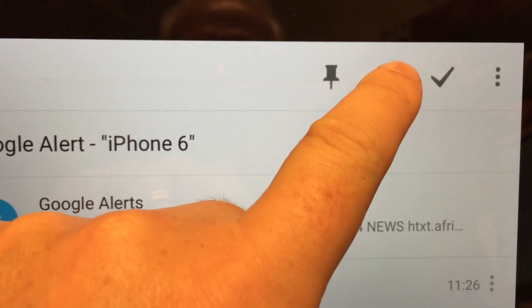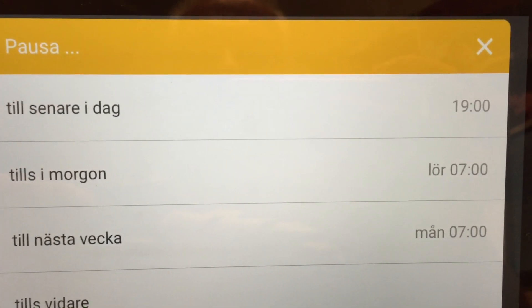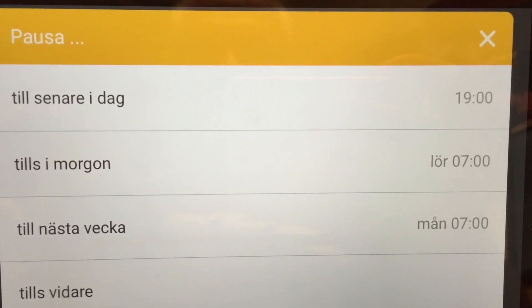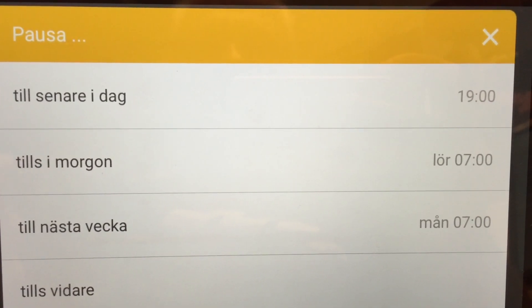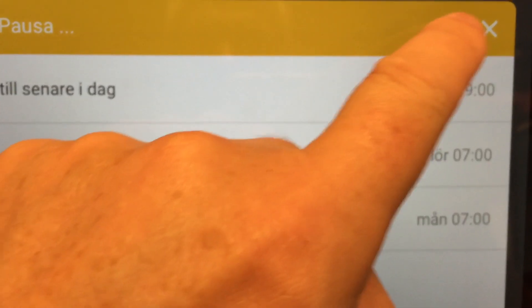You can for example choose to defer this email to later — for example this evening, tomorrow, next week, or Sunday. So that's pretty nifty.